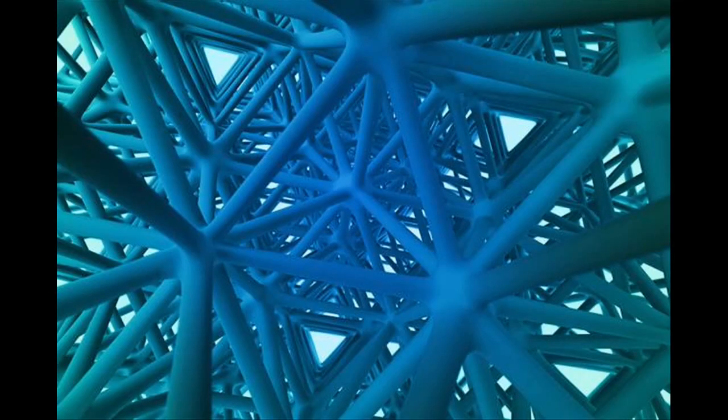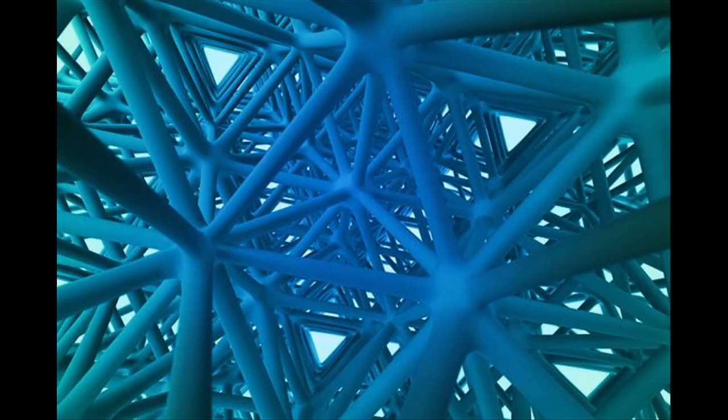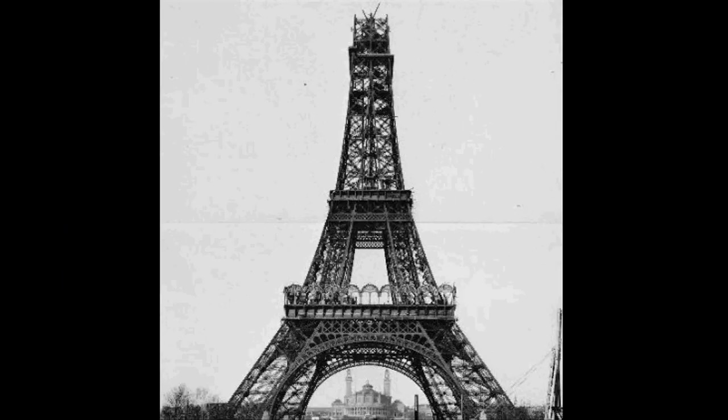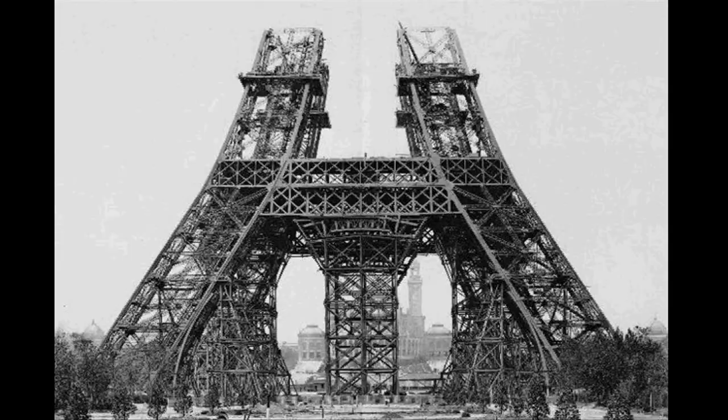Normally, stiffness and strength decline with the density of any material — that's why when bone density decreases, fractures become more likely. But using the right mathematically determined structures to distribute and direct the loads, lighter structures can maintain their strength. This is similar to the way the Eiffel Tower gets its strength from the arrangement of vertical, horizontal, and diagonal beams.